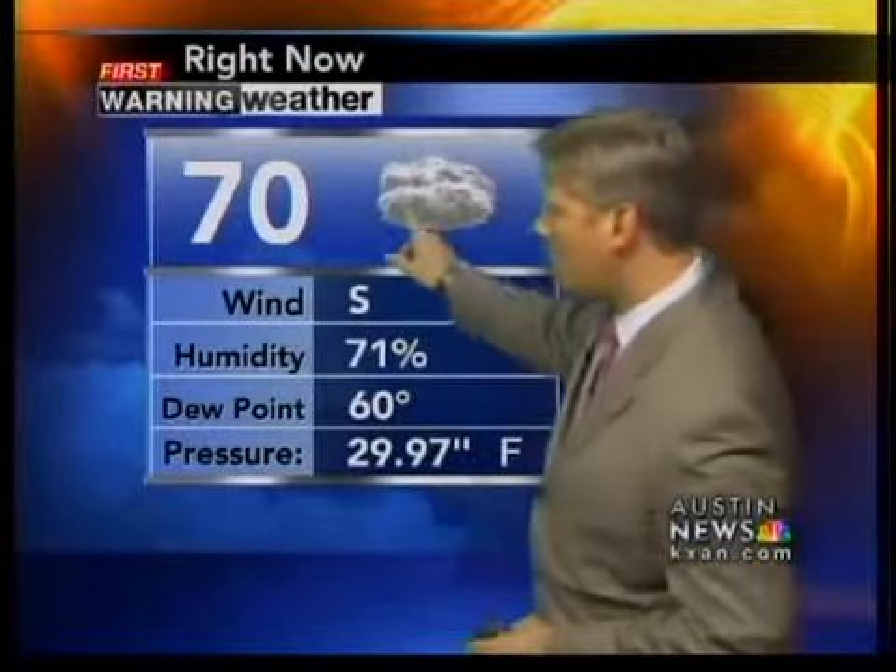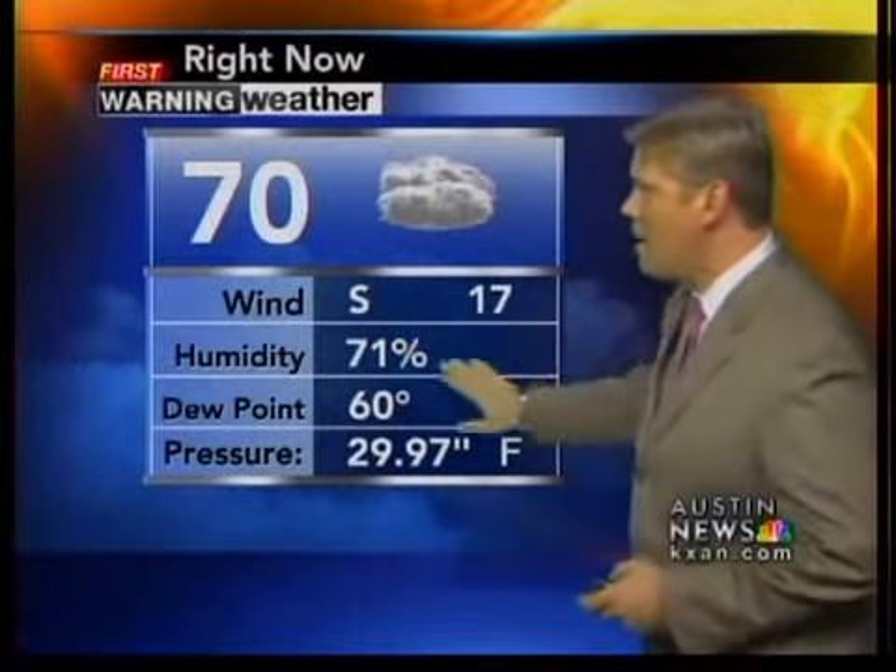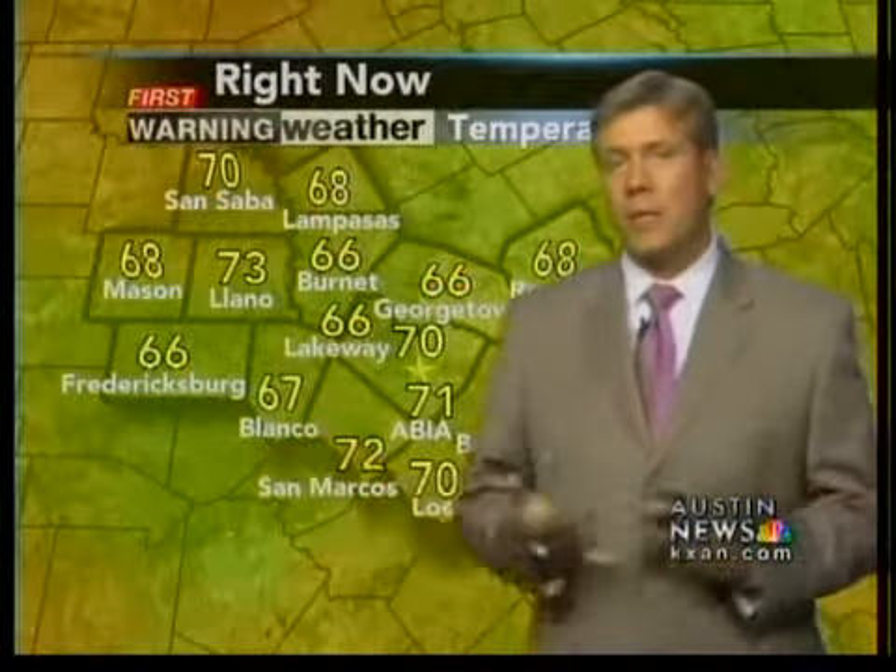That is an indication these clouds probably aren't too far from thinning out and burning up. 76 degrees is the temperature down there right now. Locally, we're at 70. We have a bit of cloud cover, winds out of the south at 17 miles per hour, humidity at 71%.